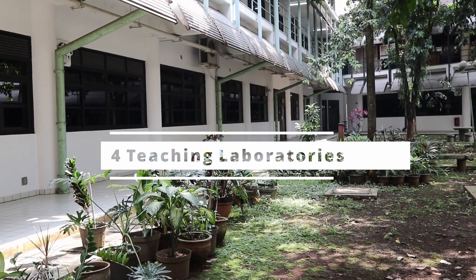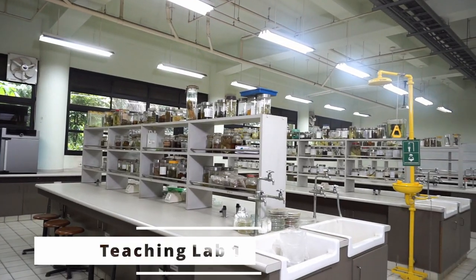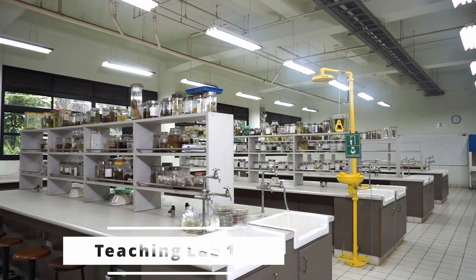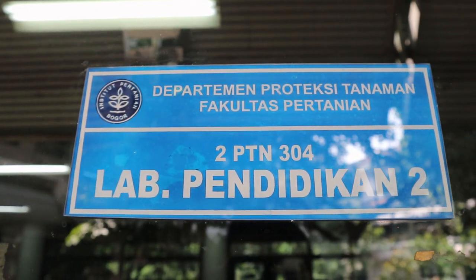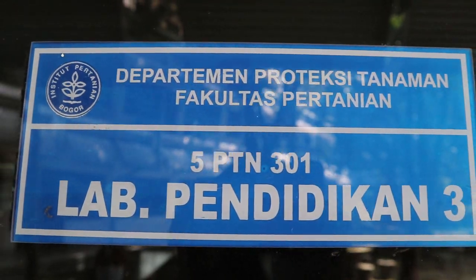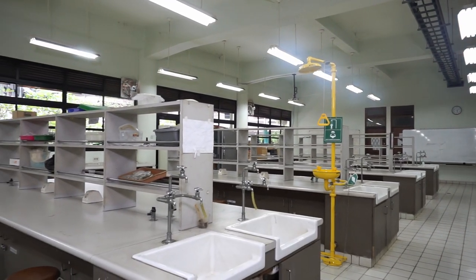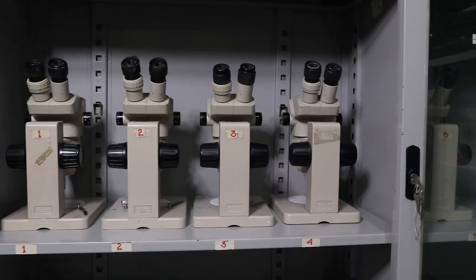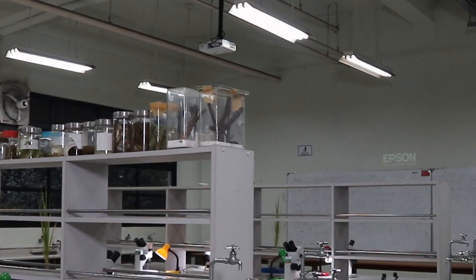Academic activities are also carried out in four teaching laboratory units. With a size of 202.5 square meters, each laboratory can accommodate the laboratory works of 40 students per class session. The labs are equipped with an emergency eyewash and safety shower station, microscopes — both compound and stereo — an LCD projector, and other supporting equipment.